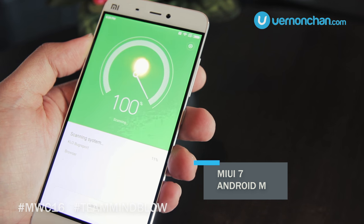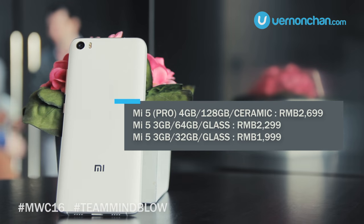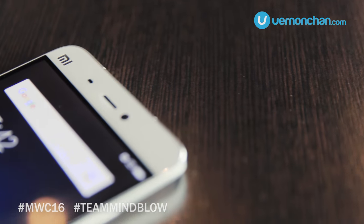There are 3 variants of the Mi 5, starting from the base model that costs RMB 1999. Overall, an impressive device from Xiaomi, and a flagship to watch in 2016.